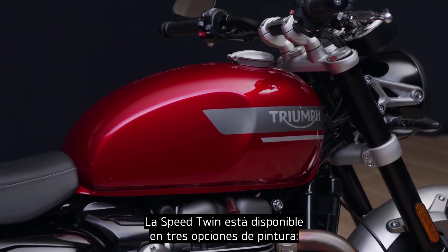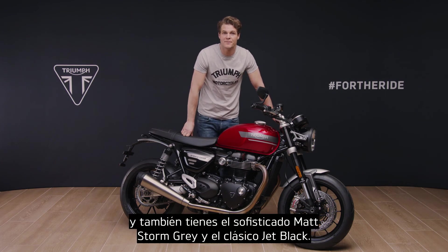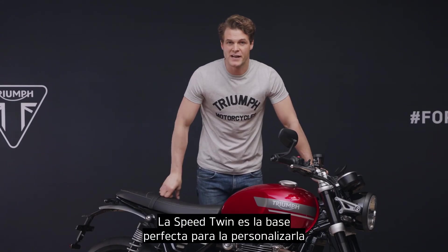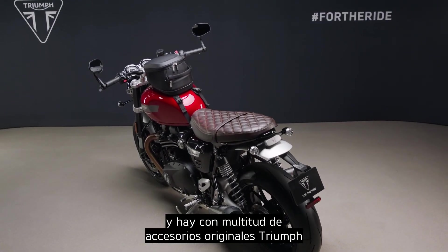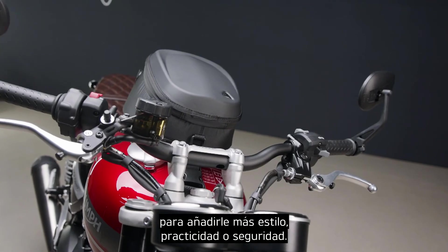The Speed Twin is available in three paint options: this new vibrant Red Hopper scheme, the sophisticated matte Storm Grey, or the timeless Jet Black. The Speed Twin is the perfect platform to customise, and there are plenty of genuine Triumph accessories with which you can add more style, more practicality or more security.